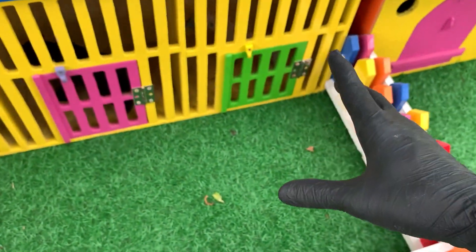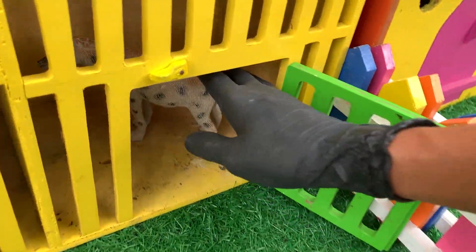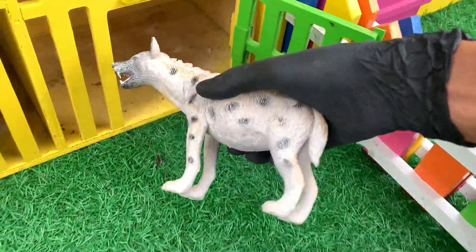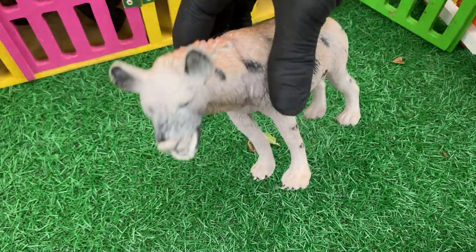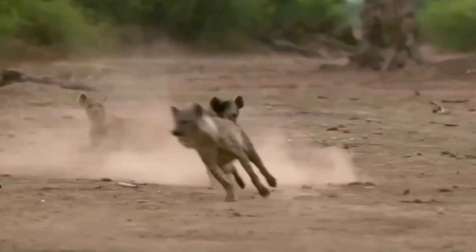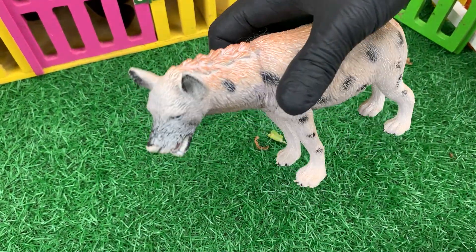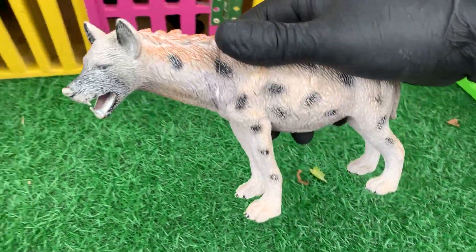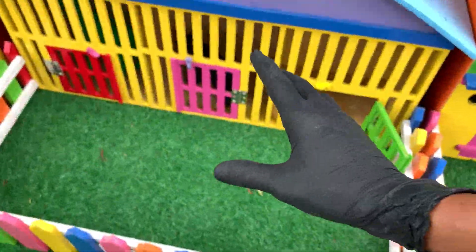Lanjut lagi. Di sini ada pintu berwarna hijau, teman-teman. Ayo kita buka pintunya. Satu, dua, tiga. Wadidaw. Apa itu? Wow, ternyata ini adalah seekor hyena, teman-teman. Wadidaw, mantul sekali, teman-teman. Ayo kita langsung masukkan saja hyena ini ke dalam mobil truk. Nah, teman-teman, cari lagi hewannya.